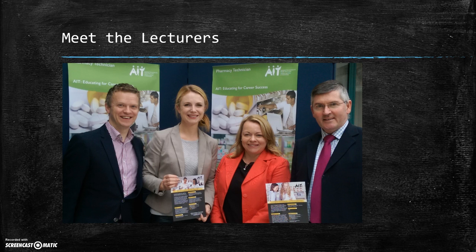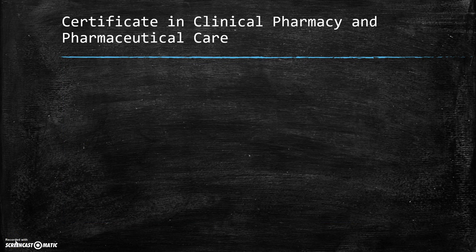I'm now going to pass you over to Diane and she's going to talk to you a little bit more about the format of delivery for the module. The certificate in Clinical Pharmacy and Pharmaceutical Care will be delivered online.